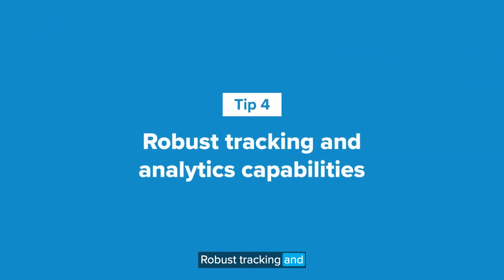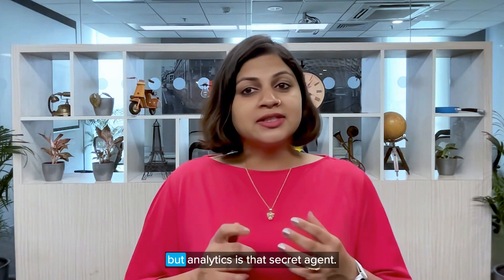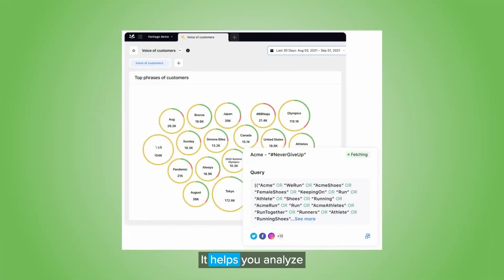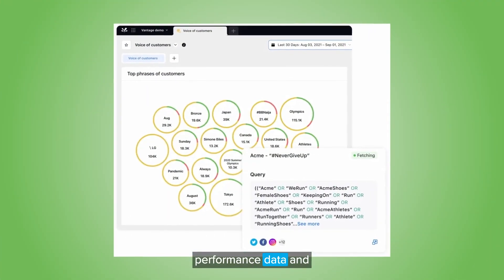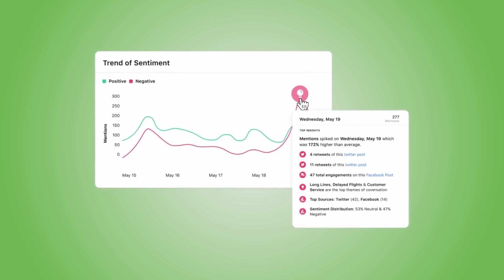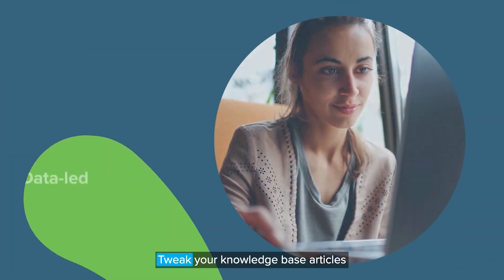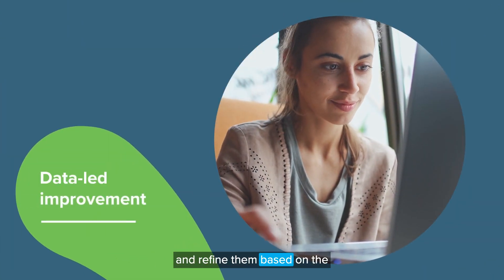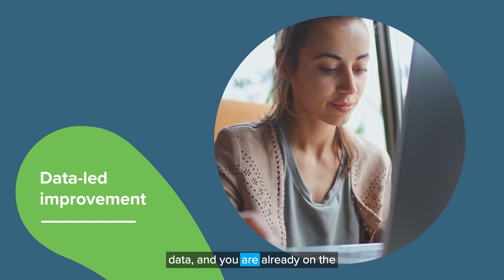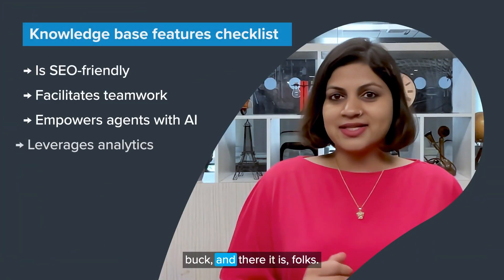Robust tracking and analytics capabilities. How do you spot your top performing and underperforming knowledge base articles? Analytics is that secret agent — it helps you analyze performance data and get a crystal clear picture of how your knowledge base articles are performing. So make sure you don't overlook the potential that analytics holds. Tweak and refine your knowledge base articles based on the data, and you are already on the path to tripling your traffic.